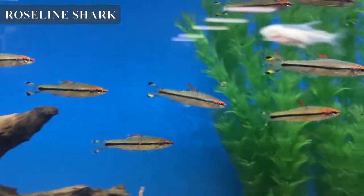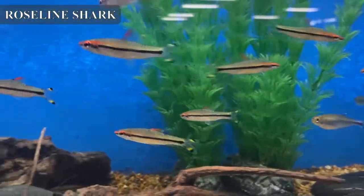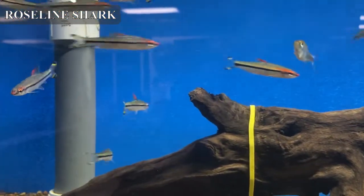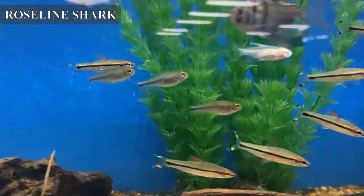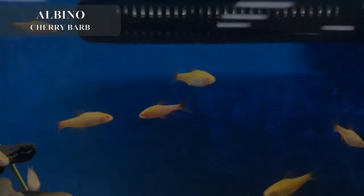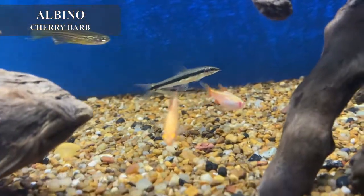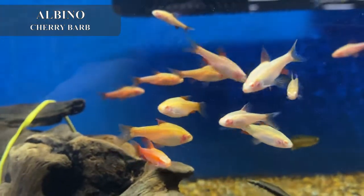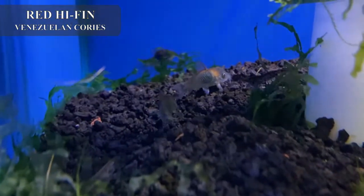One of my favorite freshwater fish is the Roseline shark, also known as the Denison barb. They're a very peaceful type of barb — not as nippy as most other barbs. They do best in groups of three or more. Really cool fish; even though they get a little larger, they're still compatible with most smaller fish. We also got in some nice-looking albino cherry barbs — really bright showy little fish for a nano tank, they don't usually get any bigger than an inch at full size. We also got in some red sailfin Venezuelan corydoras this week — they look really nice.